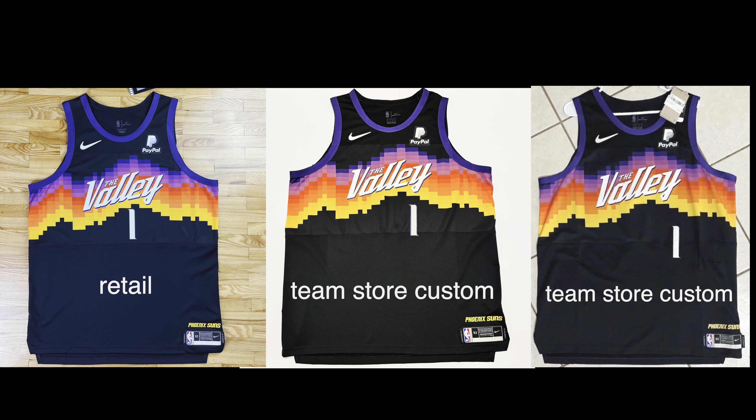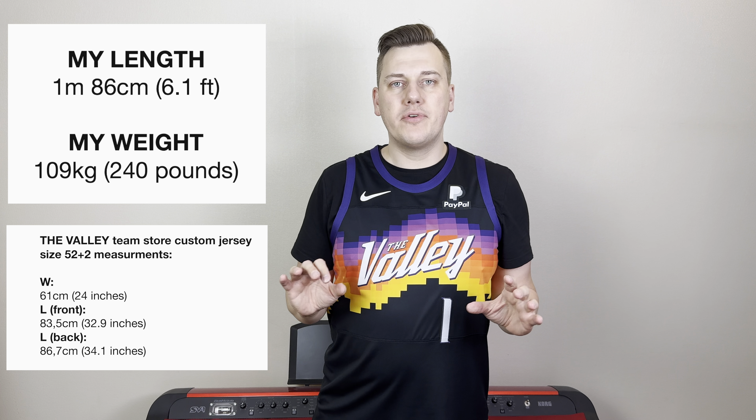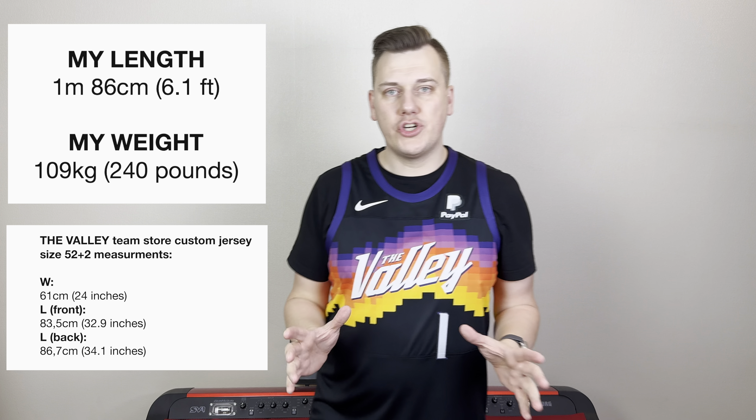In my hands this is a very rare Team Store custom jersey that has the number one almost perfectly positioned, because I've seen many Team Store custom jerseys where the number one is so low that it's even lower than the game-worn jerseys. I'll find that picture and put it in the video so you can see what I'm talking about.